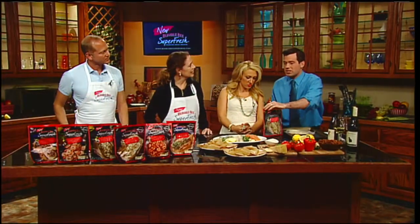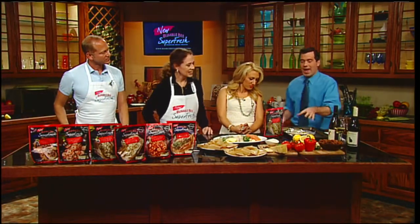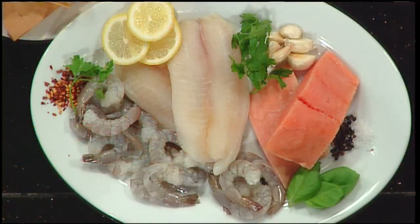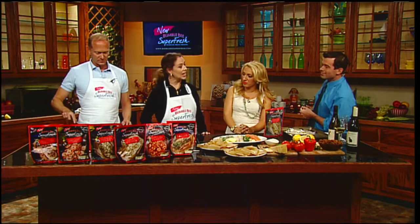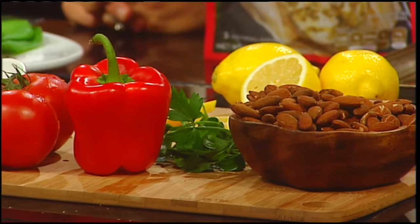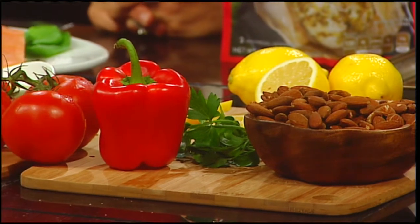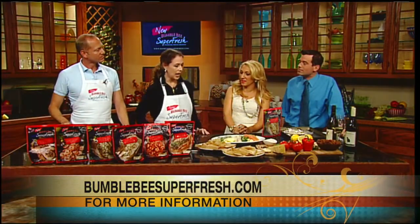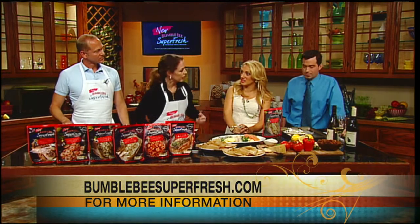Everybody just wants to focus on the taste. You add all these natural ingredients and take all the work out of it, so you get home and could conceivably be eating in 15 to 20 minutes. The shrimp dishes take just six minutes to prepare. It really couldn't be easier — it's like having Julia Child in your freezer.